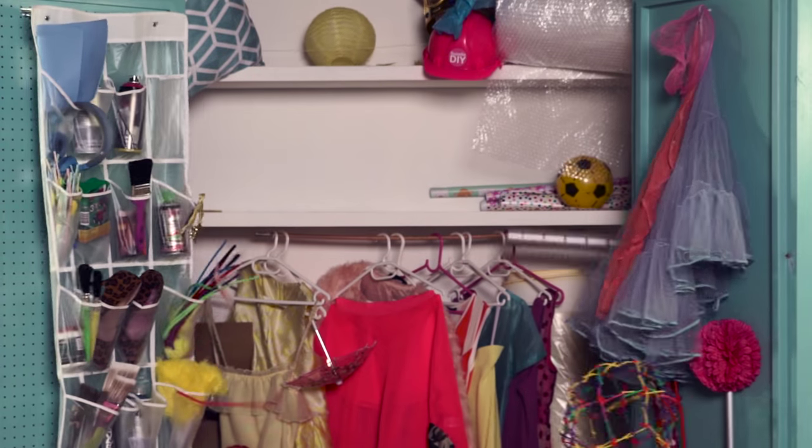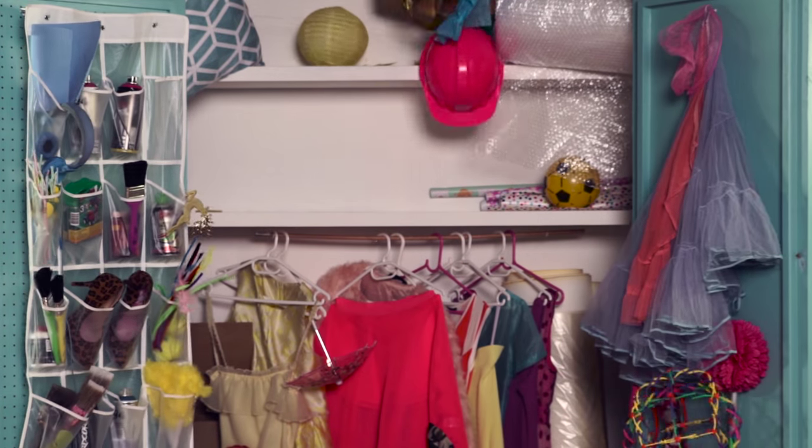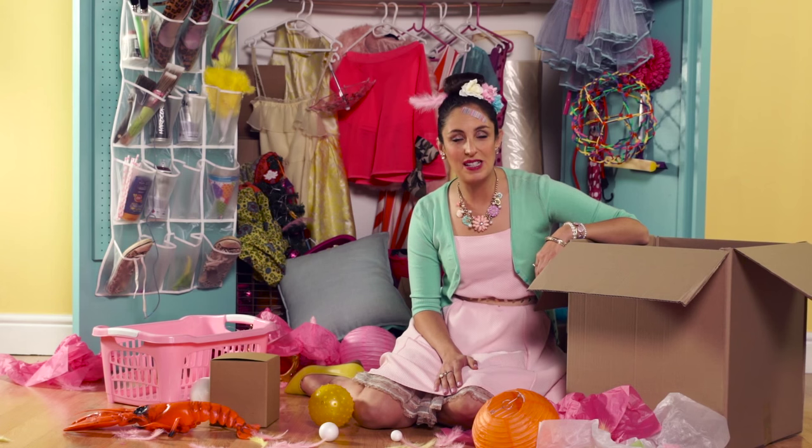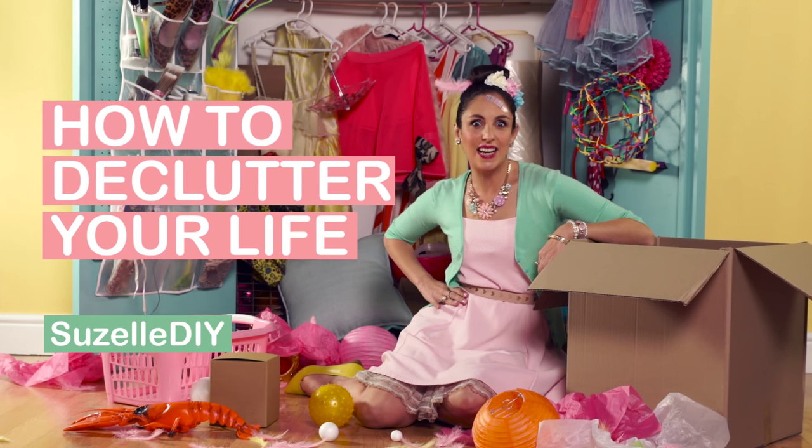Prosser! Prosser! What are you on? Come help me. Don't you hate it when your life has become a mess and you can't find any of the things that you're looking for? That is why today's episode is How to Declutter Your Life.